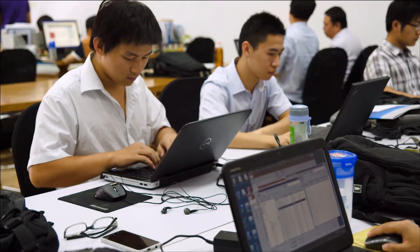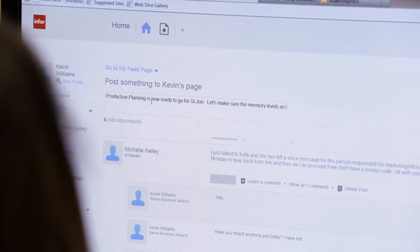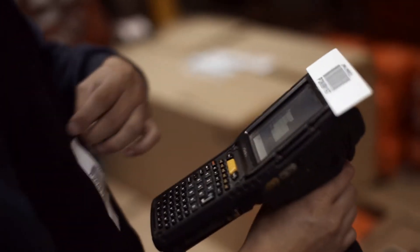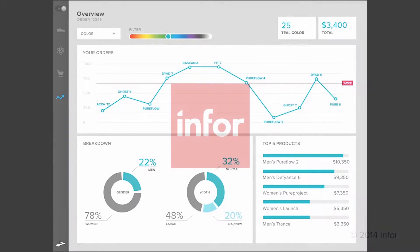InforFashion can exchange data with customers and suppliers via electronic data exchange or extensible markup language messages, and analyze costs and margins and get notification of exception conditions with operational business intelligence.